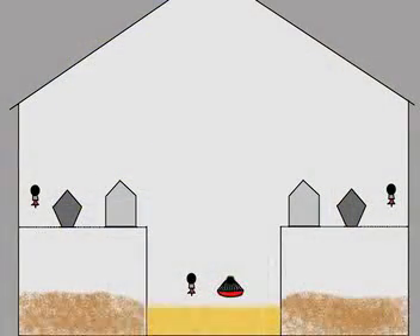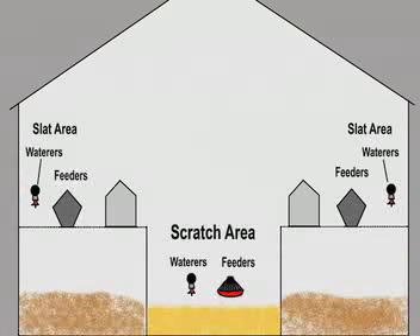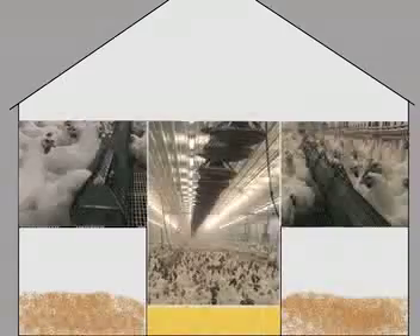Breeder laying barns typically have about two-thirds of the area covered by raised slats made of wood or plastic. The waterers and the feeders for the females are placed on the slats. Manure falls through the slats and is left to be cleaned out at the end of the breeding cycle.